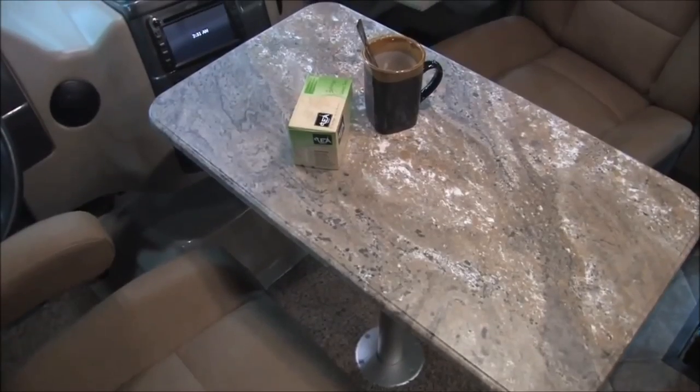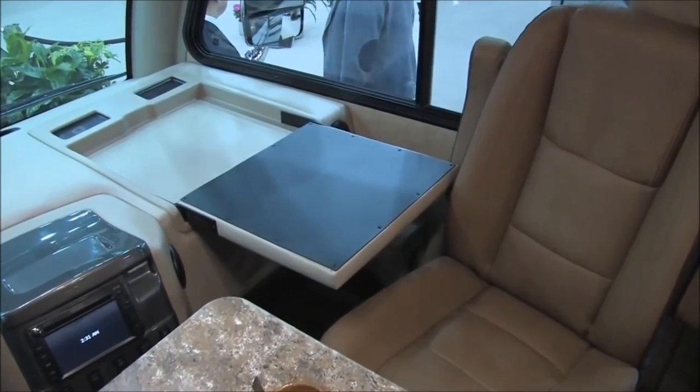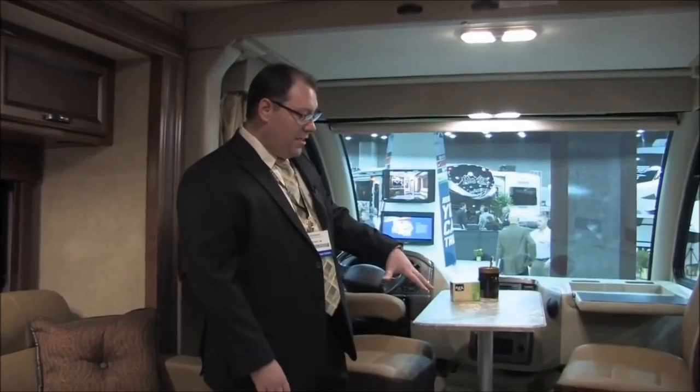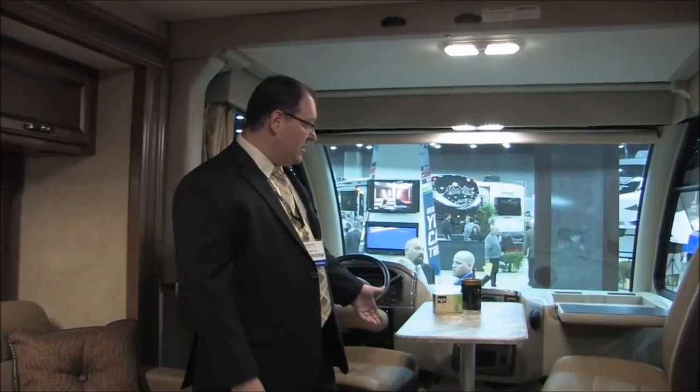There are all kinds of outlets — 12-volt, 110 — and the dash is clean with easy access to the instruments. You've even got a three-camera backup system so you can see down both sides and the back of the coach. The doghouse that most motorhomes have — where you have to step on it and walk around to the captain's chairs — is virtually eliminated, because the engine is set further forward, giving you much better access.